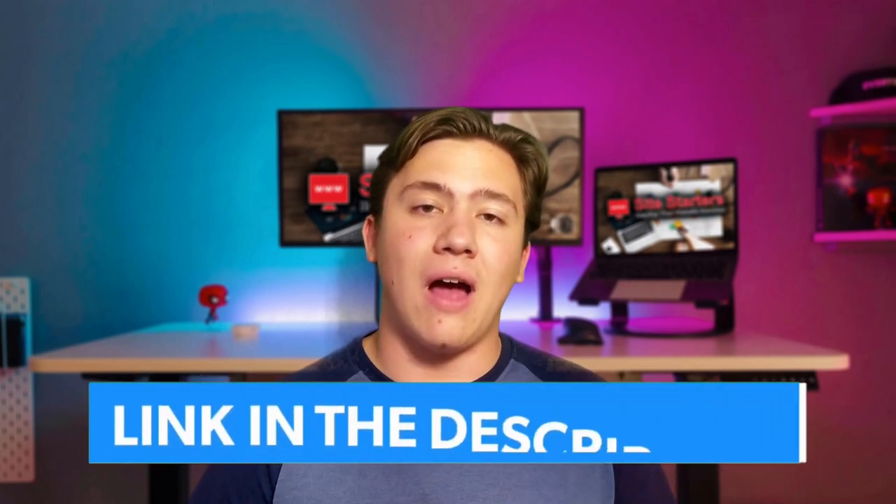Number one, and probably my pick for the top host of 2021 for WordPress hosting, is going to be Scala Hosting. Scala Hosting is primarily a VPS provider, or virtual private server provider, meaning they provide emulated servers for you. What makes them different from other VPS providers is that they are managed, their processes are heavily automated, and their security is astounding.